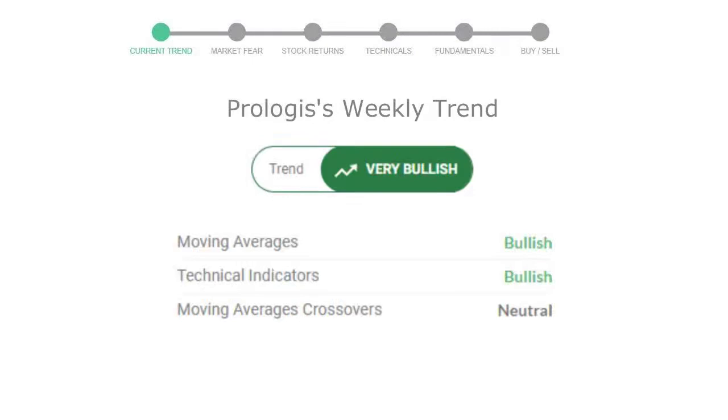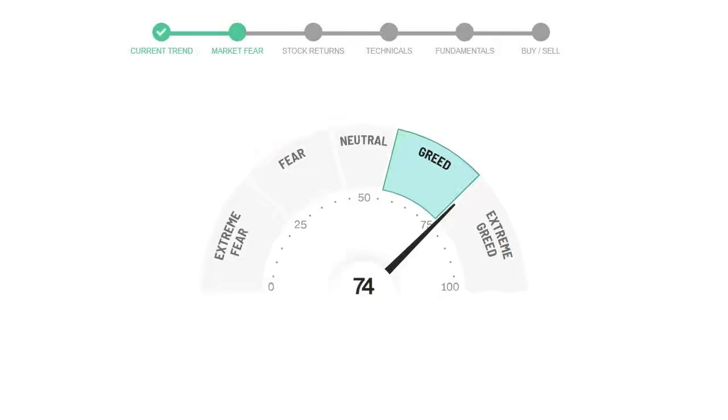Looking at weekly analysis, the weekly stock trend is in a very positive trend. Today's market is indicating greedy emotion in public sentiment.